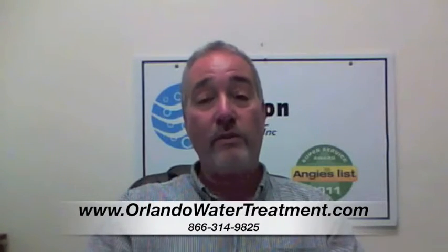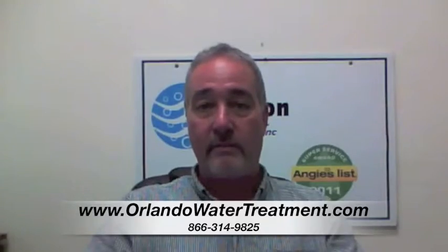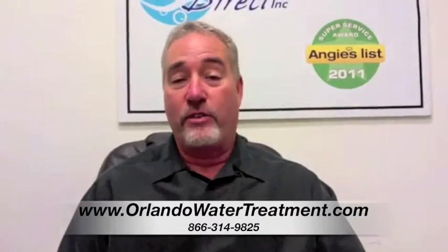If you found this video, you have questions about water treatment in Ocala. What is a water softener and how does it work?